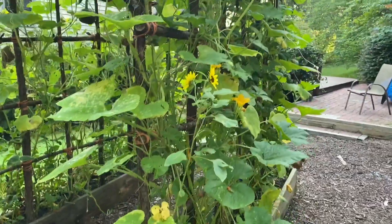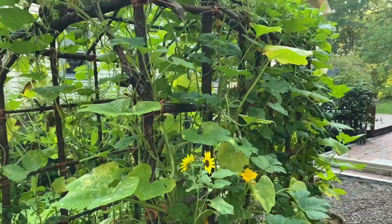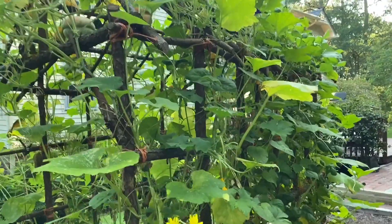Hi everyone, Larry Satchwell here with an update on the House of Vines. It's the middle of July, and this may be reaching its peak.